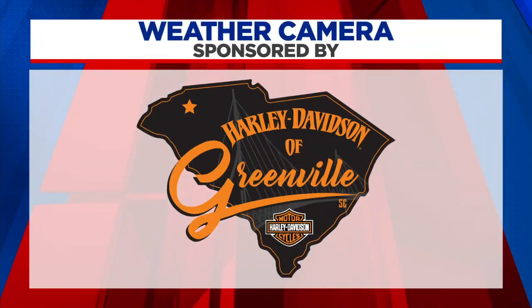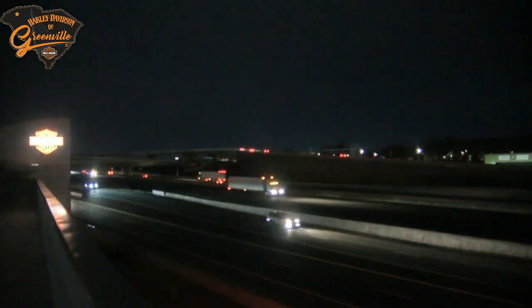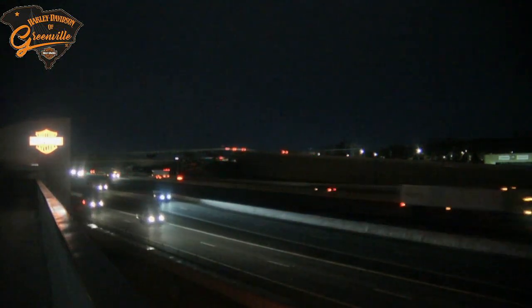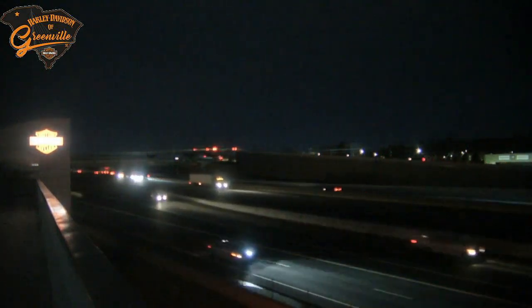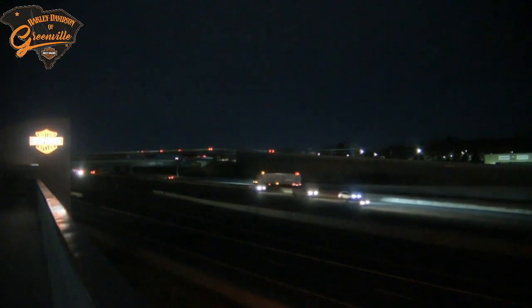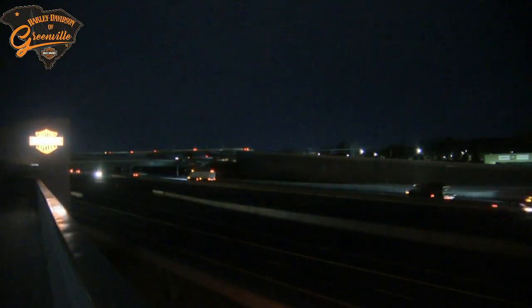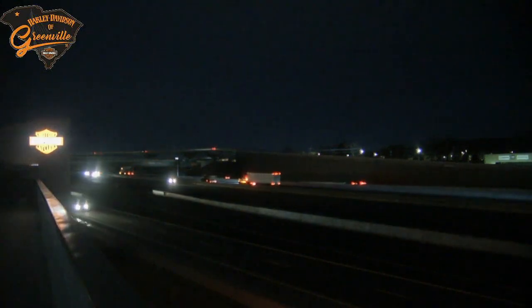Time now for your weather camera sponsored by Harley Davidson of Greenville. If you were planning on getting the bike out today, it's going to be chilly, so make sure to bundle up. This is a look at I-85 — you can see that traffic is starting to pick up for this hour, and as we approach the seven o'clock hour it's going to be even heavier in some locations. Let's go ahead and send it over to Chris with an update on the roads.